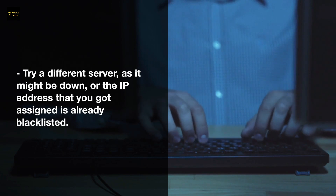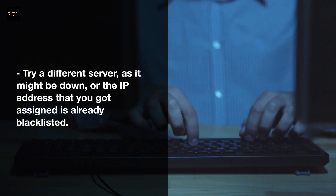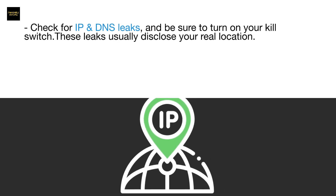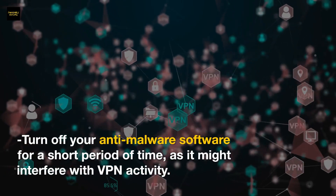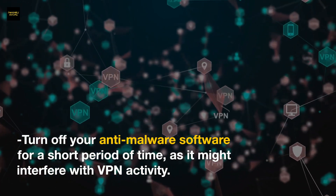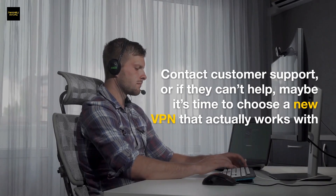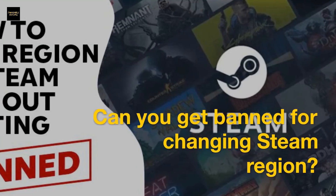Try a different server, as the current one might be down or the assigned IP address may already be blacklisted. Check for IP and DNS leaks, and be sure to turn on your kill switch, as these leaks can disclose your real location. Turn off your anti-malware software temporarily, as it might interfere with VPN activity. Contact customer support, or if they can't help, it may be time to choose a new VPN.